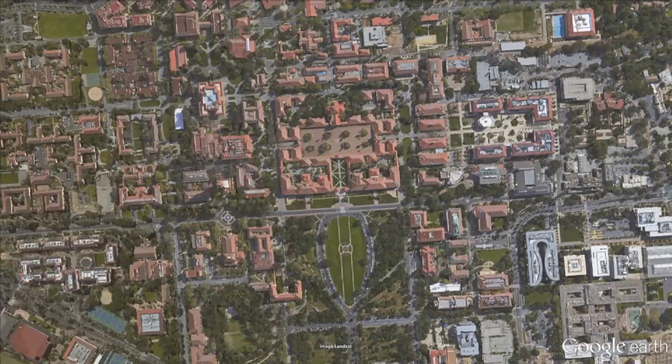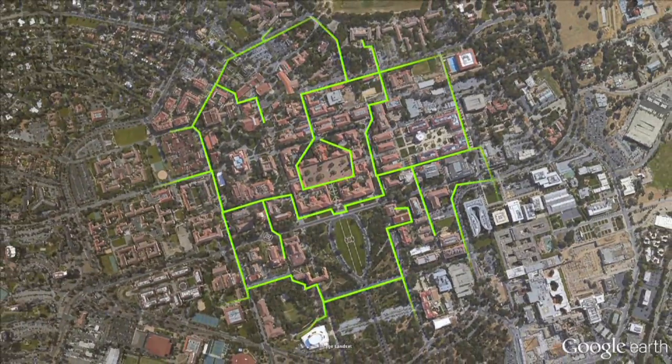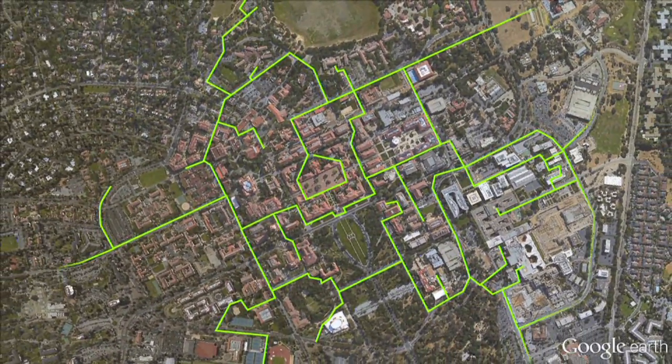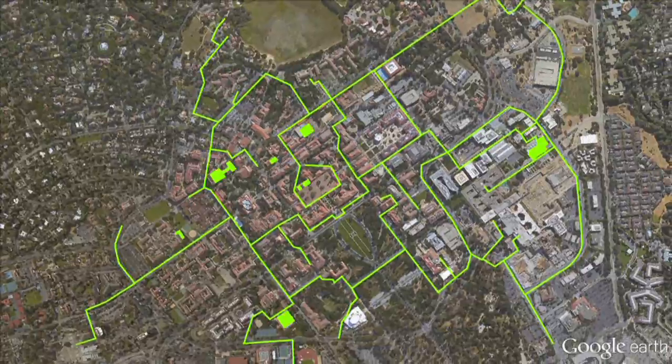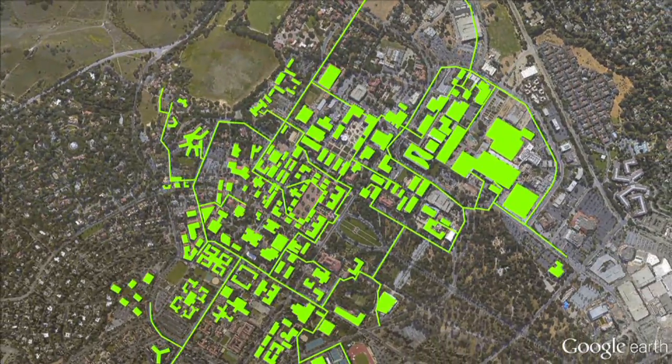With 8,180 acres of land, Stanford is home to over a thousand buildings, so it's essentially a big district. And the application of heat recovery, which is a technology that exists in a small location — a building can have heat recovery.